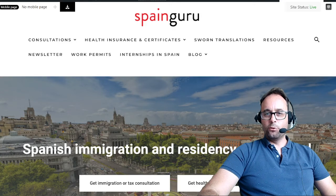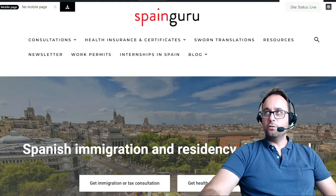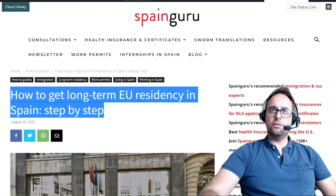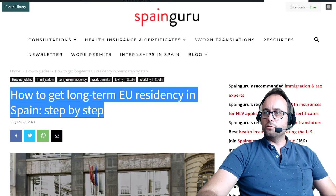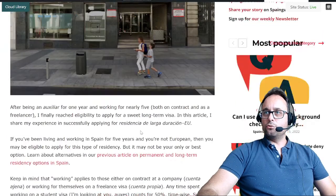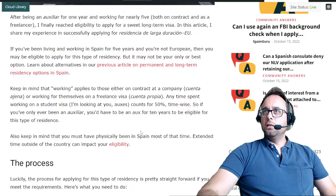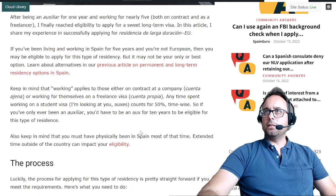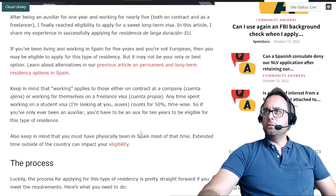Hi there, this is Bruno from SpainGuru.es, your portal and community for Spanish immigration. Today we're going to talk about how to get long-term EU residency in Spain step by step. This article was written by Megan Gardner. After being an auxiliar for one year and working for nearly five, both on contract and as a freelancer, she finally reached eligibility to apply for a long-term visa. In this article she shares her experience in successfully applying for Residencia de larga duracion EU.